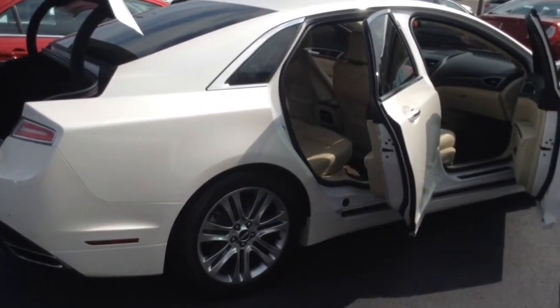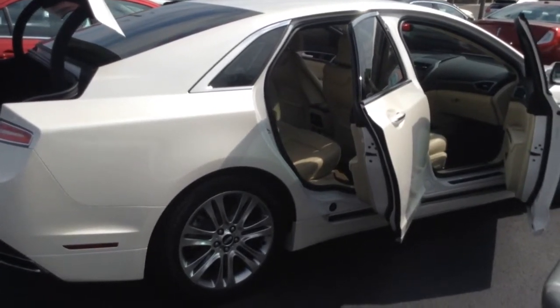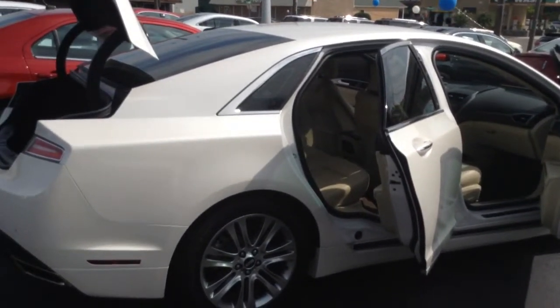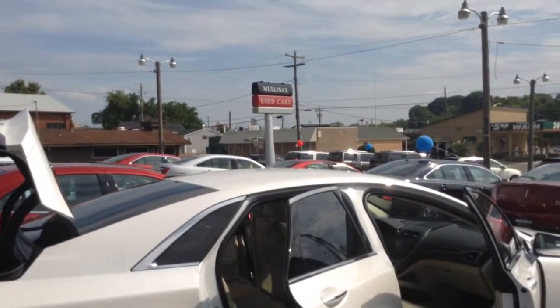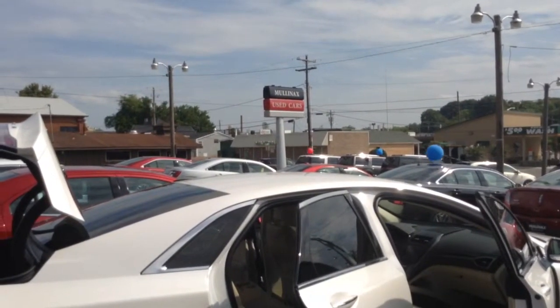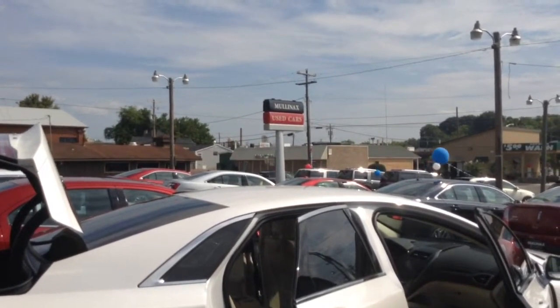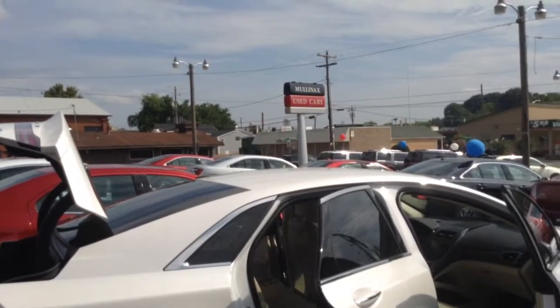Beautiful color combination — the white platinum metallic with a light dune leather interior. Remote start, keyless entry, loaded with all your power features, nice tinted windows. Folks, come and take advantage of this unit before it gets sold. Come and visit us here at Mullinax Lincoln, downtown Cleveland, Tennessee. Visit us online at MullinaxLincolnOnline.com or give us a call at 423-476-6501. Thank you and have a great day.